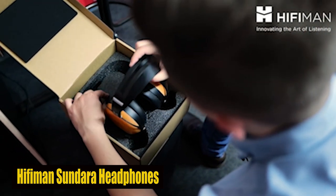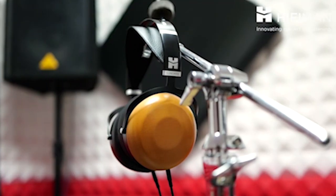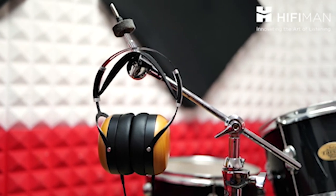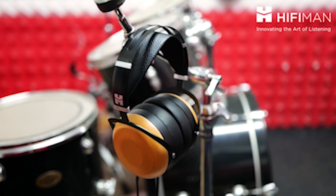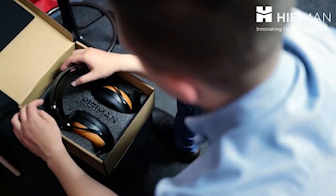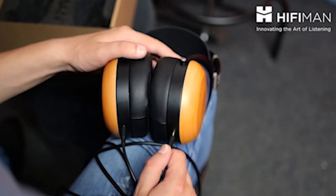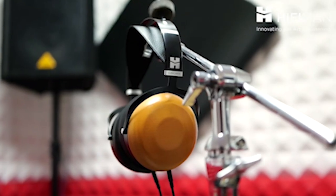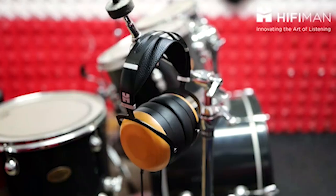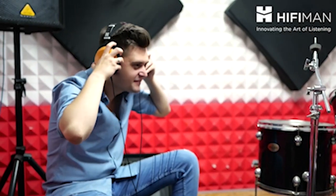Number 5: Hippeman Sundara Headphones. With stealth magnets, they surpass traditional planar headphones, minimizing sound quality disruptions for an unparalleled auditory experience. The super-nano diaphragm ensures rapid response and detailed sound imaging, while the elegant beachwood ear cups add a touch of natural beauty. The lightweight headband offers comfort and style, complemented by a detachable dual-sided 3.5mm cable for versatile connectivity. This premium audio gear is not just for audiophiles — its sonic prowess extends to everyday users, making it a stellar companion for devices like the Galaxy S24 Plus.